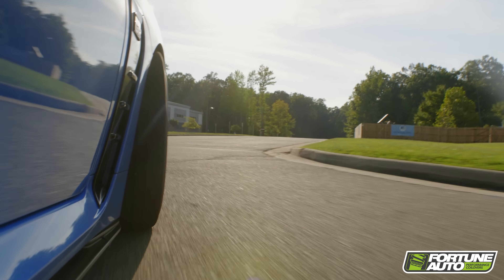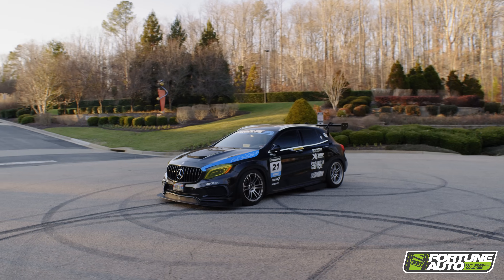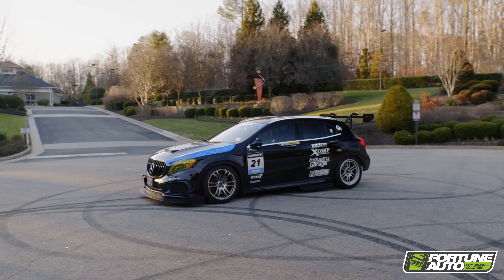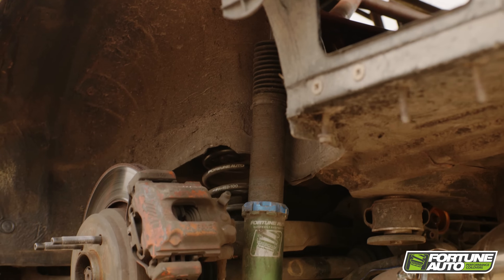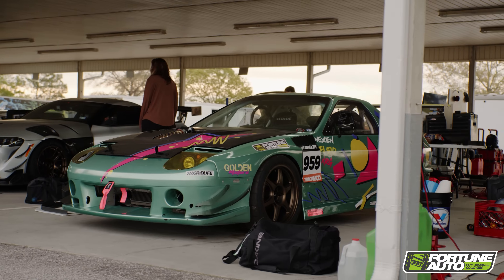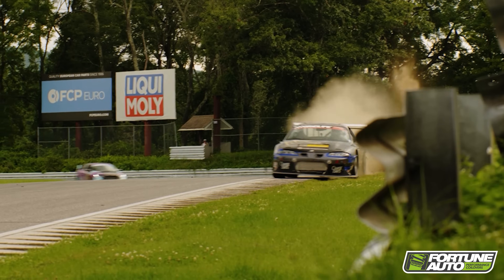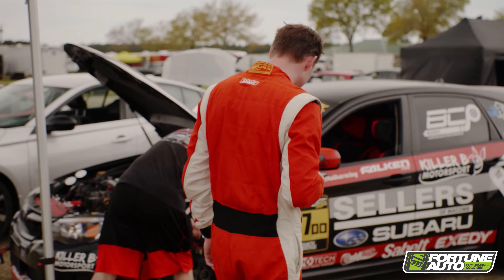During our development process, we perform both street and track testing to ensure that our product appeals to the wide gamut of car enthusiasts that we support. Using the data collected from a track environment allows us to both establish a performance-oriented baseline for the 510 series and unparalleled customization to cater to your specific needs.